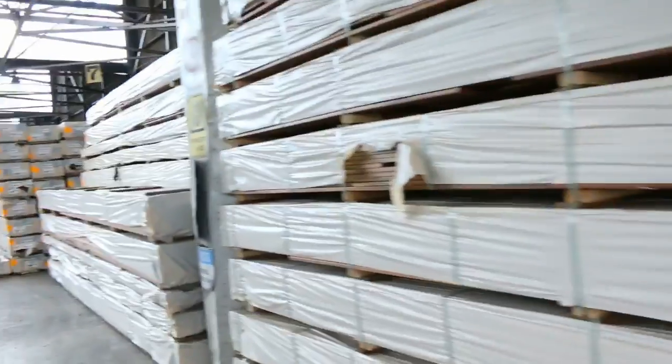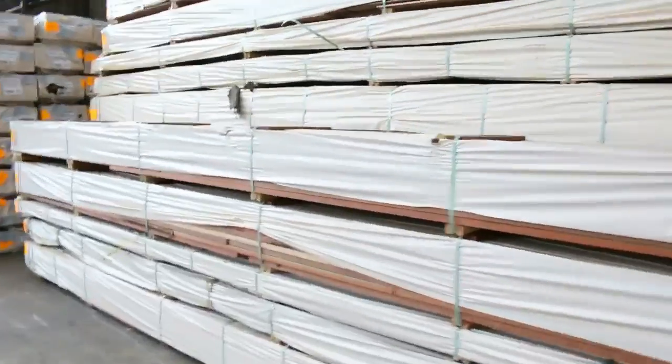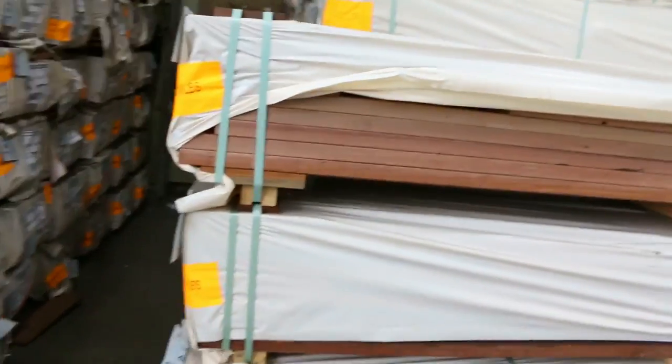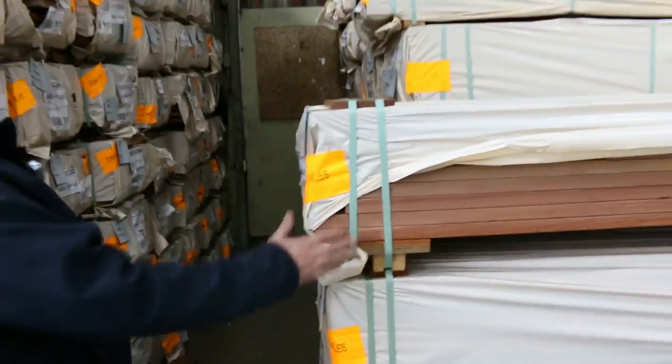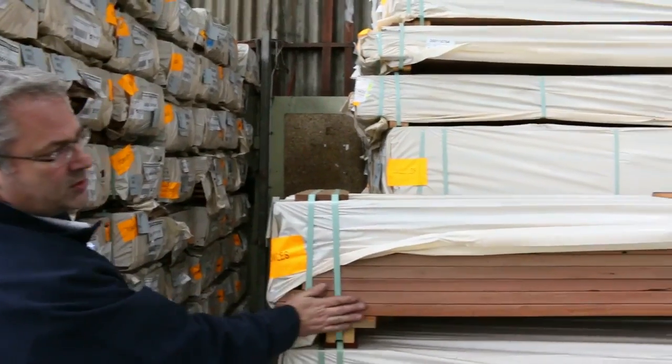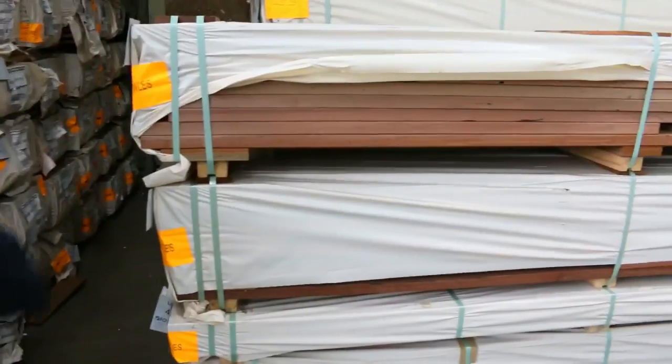We've got the 135x19, we've got 86x19, there's some 140x25, and I believe there's even some 140x32 in the spotted gum. Have a look at that wharf decking — absolutely beautiful. That's a real good thick decking. We've got some dress boards as well in the 140x35s and 140x25s. Really good for furniture timber, decking, handrails — it's really good looking stuff, tons of it.